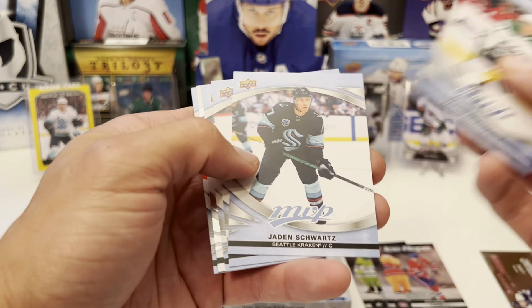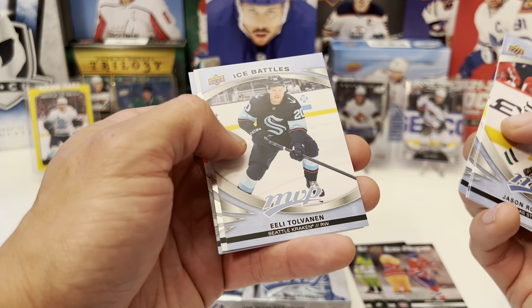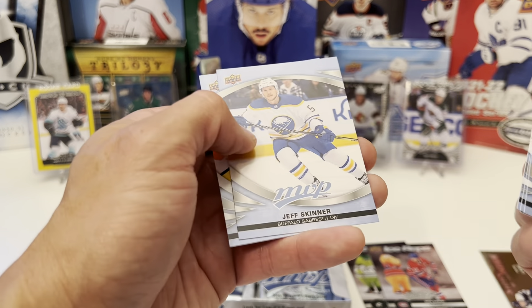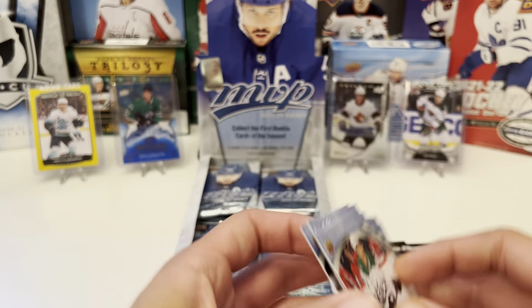We have Jason Robertson, Jayden Schwartz, Seth Jarvis. Ice Battles of Ilya Tolvanen. Another silver script of Noah Hanifin. Jeff Skinner, Kucherov, and Victor Arvidsson.